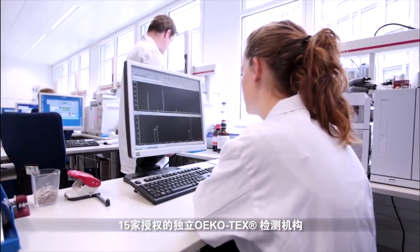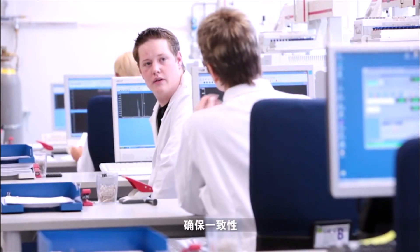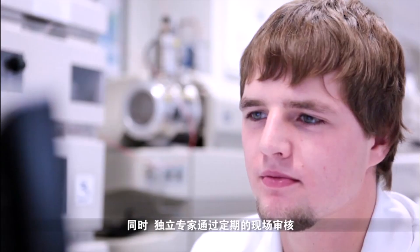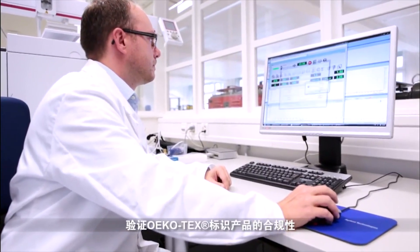The 15 authorized independent Oeko-Tex test institutes monitor compliance through extensive control tests. Their independent experts also verify conformity of items which are marked with the Oeko-Tex label through regular company audits.